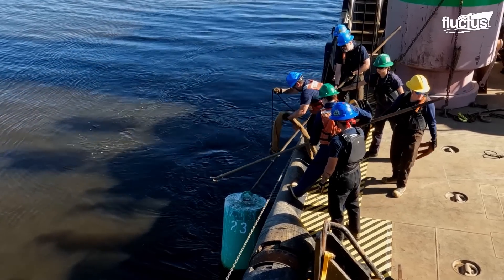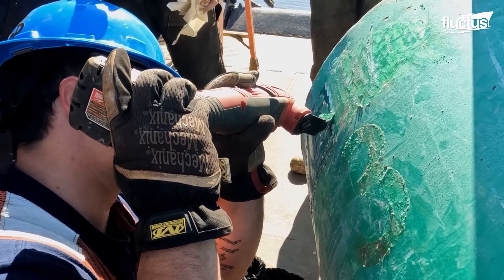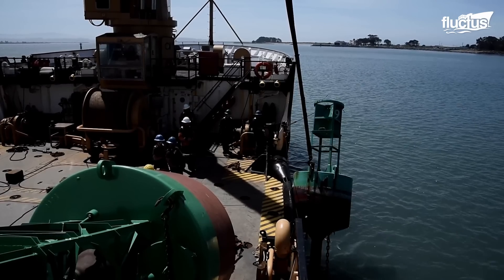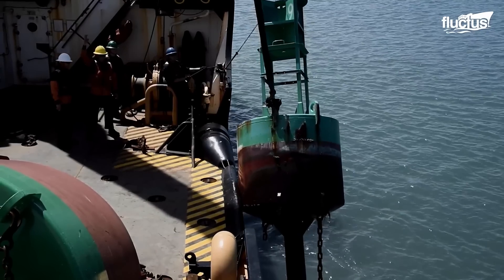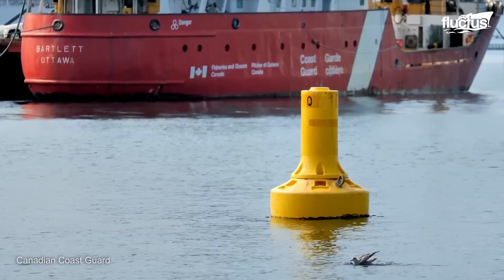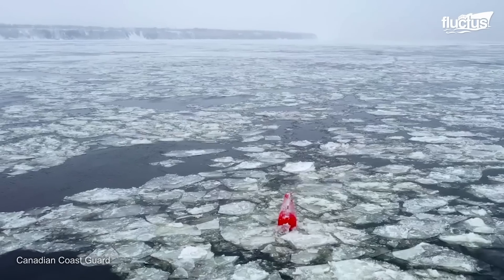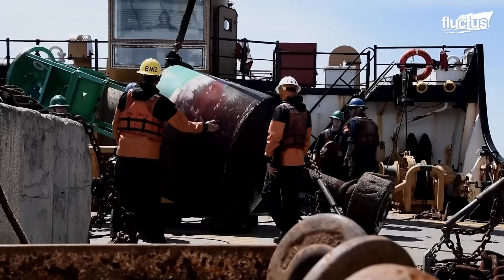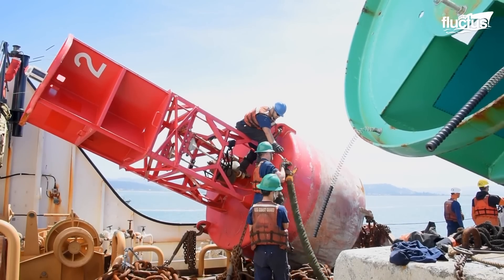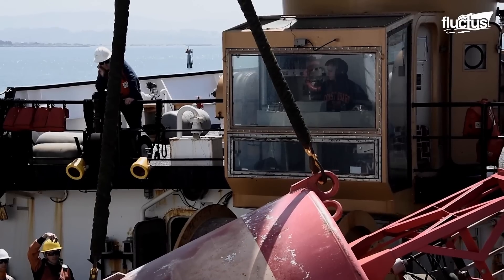Though they can last decades in the ocean, buoys still need regular maintenance. At any given time, approximately 90,000 commercial ships are operating on the world's oceans, and buoys are critical to their ability to navigate safely and effectively. Typically, buoy maintenance is managed by National Coast Guards or Maritime Authorities. In fact, the U.S. Coast Guard alone maintains more than 50,000 lighthouses, buoys, and other markers.